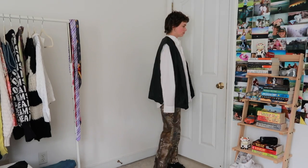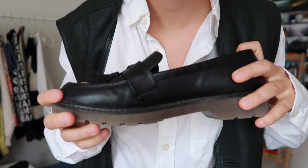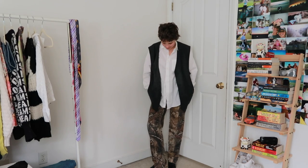This button-down is a hand-me-down from my brother, the jacket is thrifted, the pants are thrifted, and I'm wearing my fun little loafers that are also thrifted from a charity shop. My mom actually said these make her want to throw up, so not everyone's a big fan of loafers.